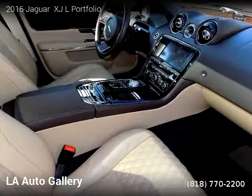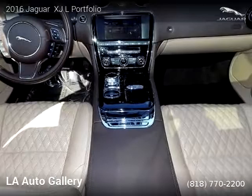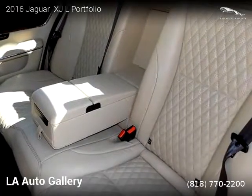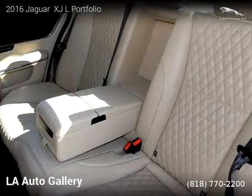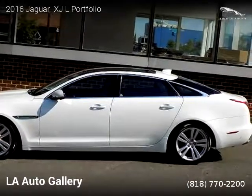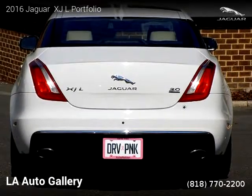This vehicle is a 2016 Jaguar XJL Portfolio with 43,519 miles, brought to you by LA Auto Gallery. This Jaguar is a four-door vehicle with six cylinders. For more information, please visit us at www.laautogallery.com or call us at 818-770-2200. Thank you for watching our video.